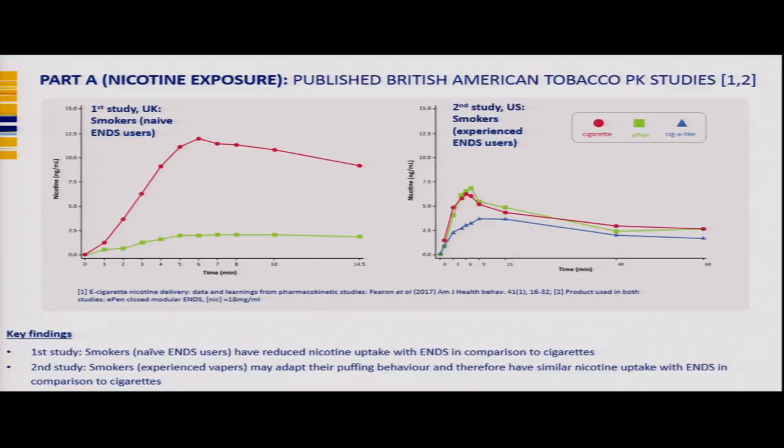We recently completed two pharmacokinetic studies looking at nicotine exposure. The first used naive ENDS users in the UK; the second used more experienced ENDS users in the United States. With naive users, nicotine uptake was much greater with cigarettes compared to ENDS. However, experienced US users were able to modify their behaviour and get substantially greater nicotine uptake with ENDS, almost comparable with the cigarette product.